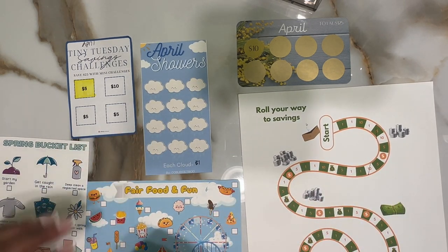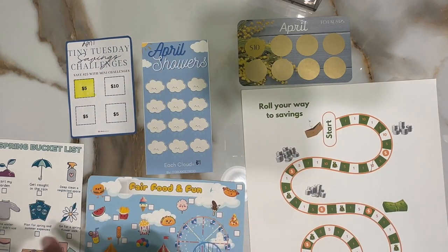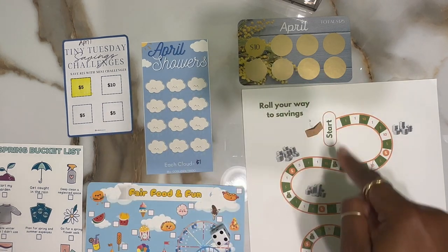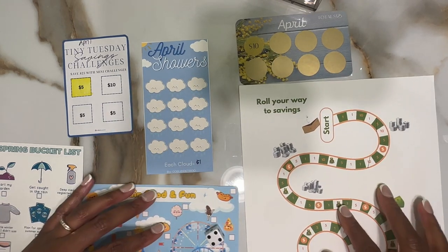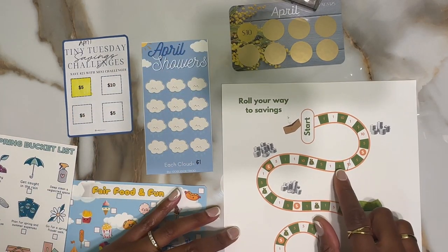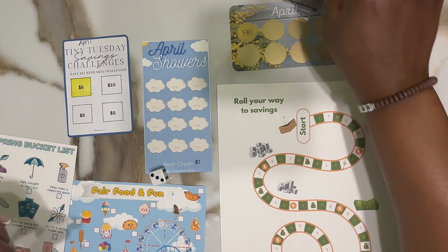I'm going to roll the die and see which one we want first. We got four - one, two, three, four. This one got a lot of love last time and it seems like we're rolling our way to savings again. We left off here, so let's see - three, one, two, three - so that's five dollars.